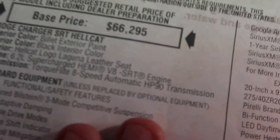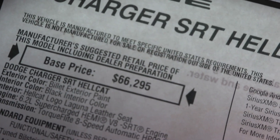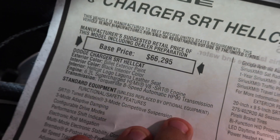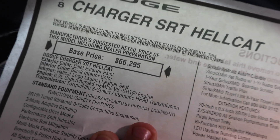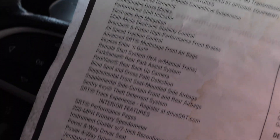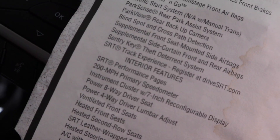It's pretty much fully loaded — power sunroof, satellite radio, carbon stripes package, all that stuff. So if you're ever in the market for a 2018 specifically, this is what you're going to look at. Your base price: $66,295. It's Billet Silver with a black interior, NAPA leather, SRT embroidery, 6.2-liter supercharged V8 — spitting bald eagles out the back. TorqueFlite eight-speed automatic transmission, buttery smooth. And a 200 mile-per-hour speedo, which is pretty nice.